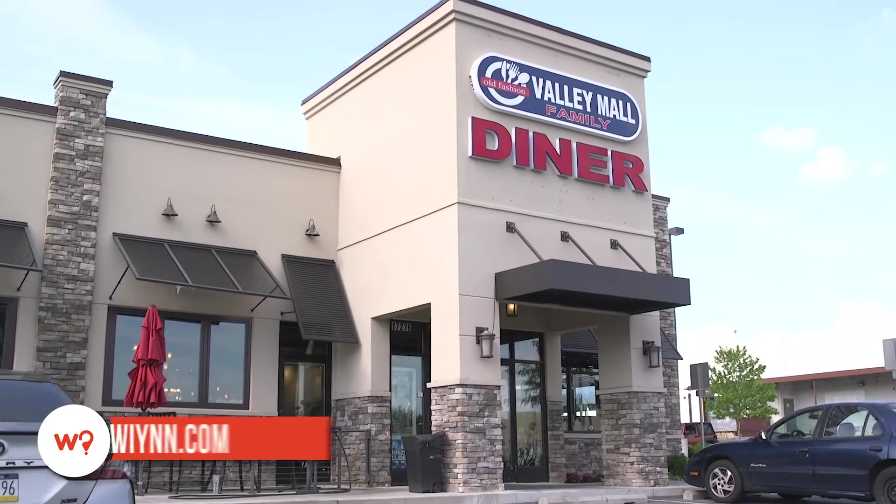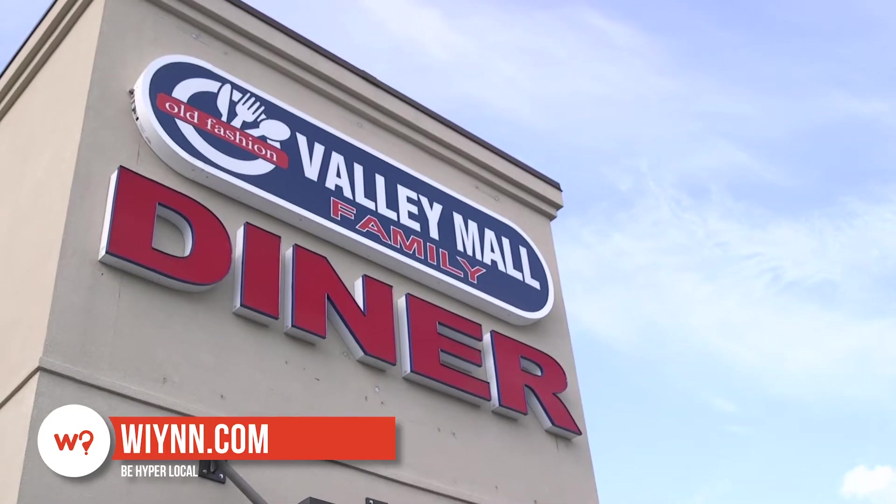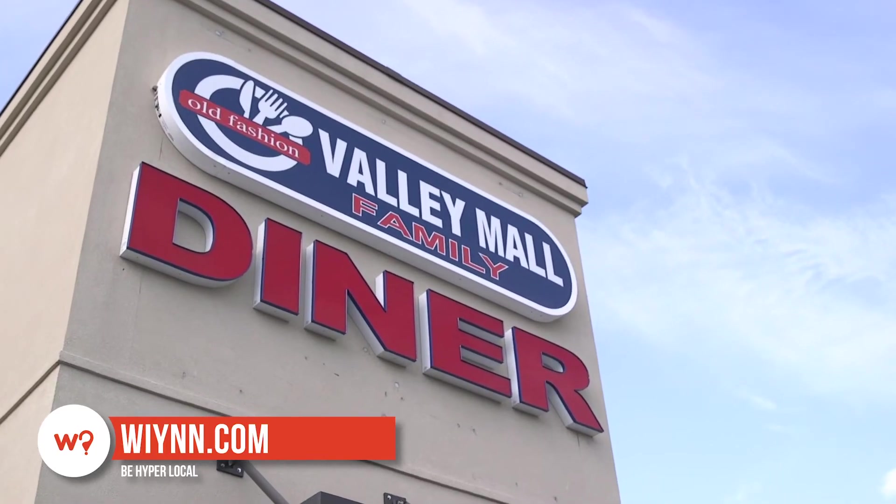Hi, I'm Brittany with What's in Your Neighborhood, and I am at Valley Mall Family Diner in Hagerstown, where you can enjoy family dining in a friendly atmosphere.